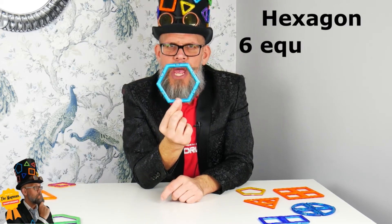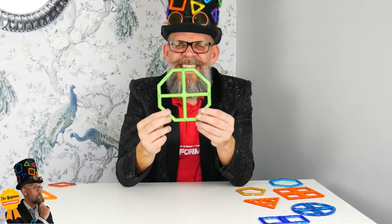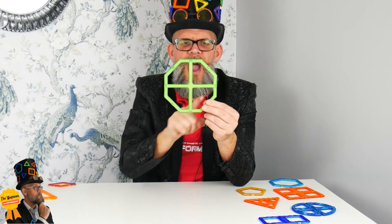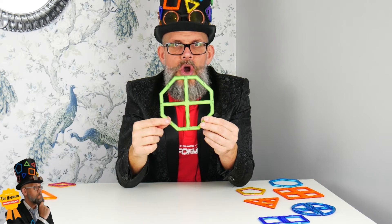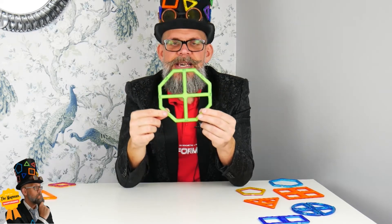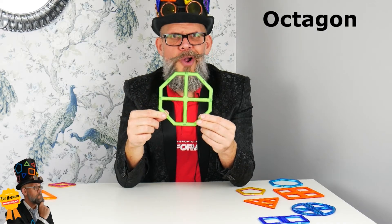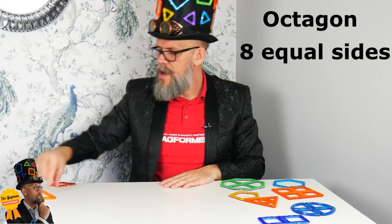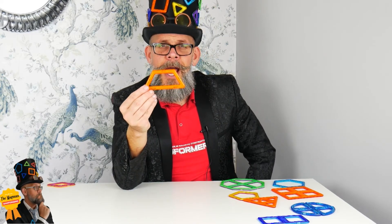This one I particularly like. We have one, two, three, four, five, six, seven, eight sides — and a bit like an octopus that has eight legs, this eight-sided shape is called an octagon. Very octopus-y!